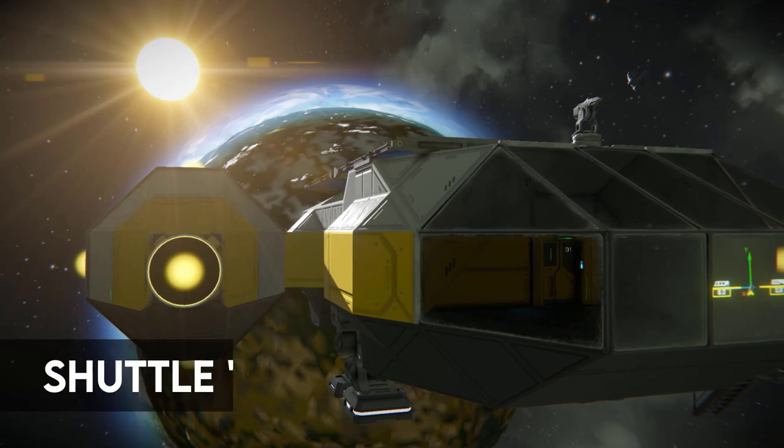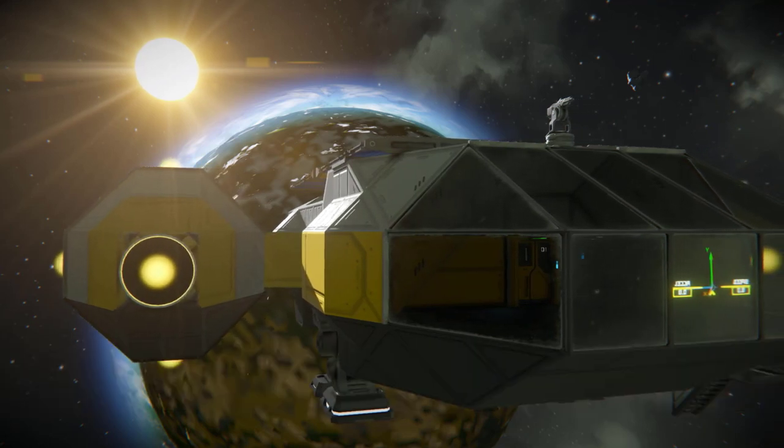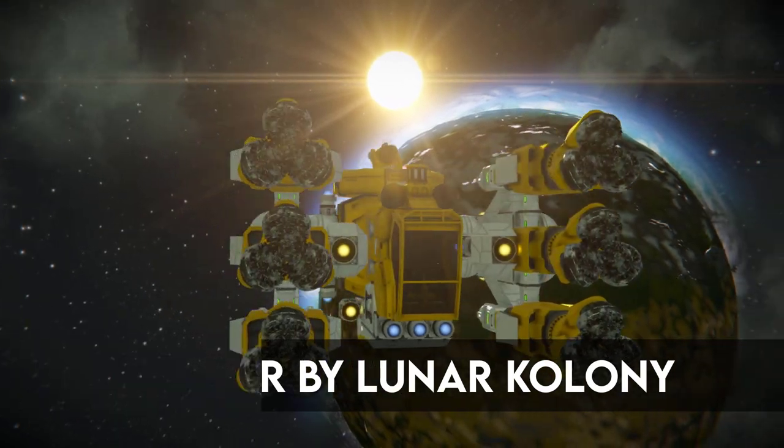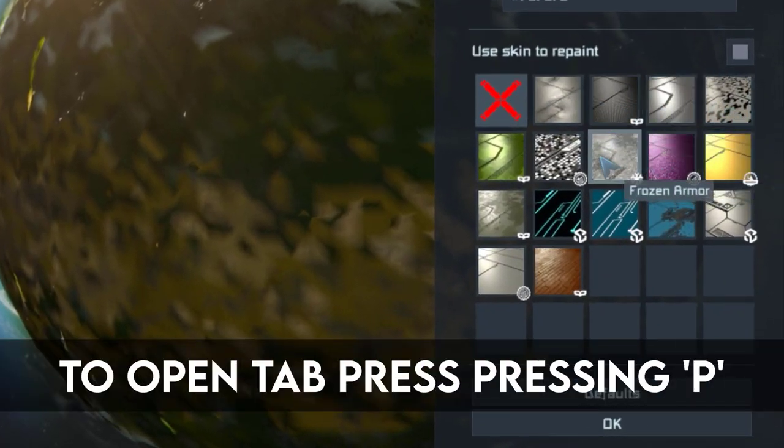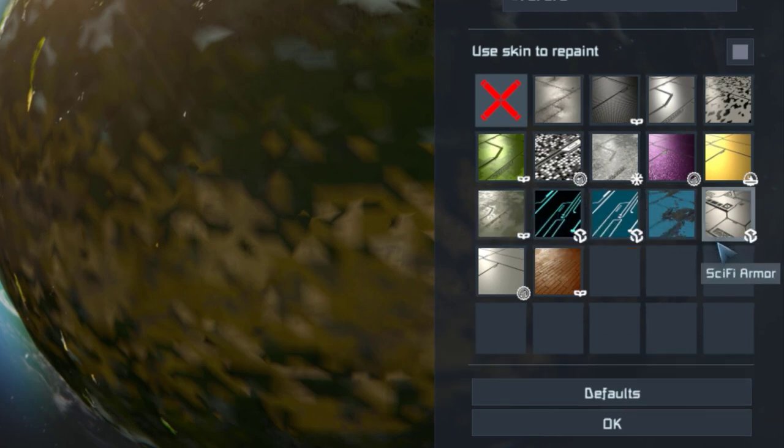Different colours also come with different meanings. For instance, yellow and orange look good on industrial ships, but this varies greatly. You also have a wide variety of different textures you can apply to the ships now — definitely have a play around with these and find ones that work with your style.